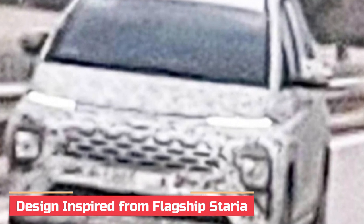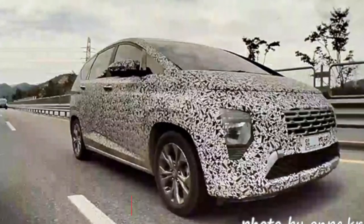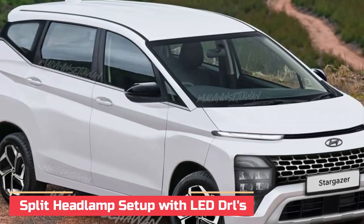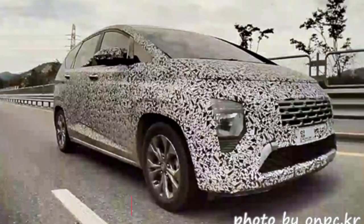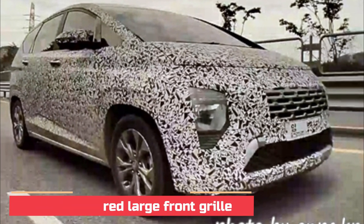From the spy shots, it's clear that the Stargazer will have a quirky design, with the front fascia getting inspiration from Hyundai's flagship MPV, the Staria. It gets a split headlamp setup with the LED DRL taking top spot below the clamshell bonnet design. A decently sized grille takes center stage with inserts similar to some variants of the Staria.